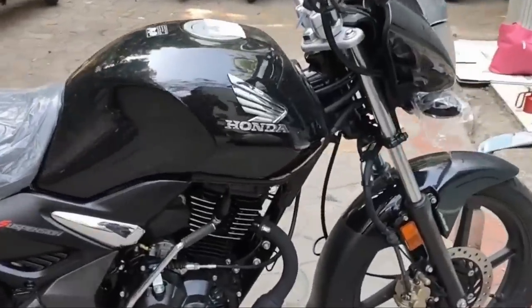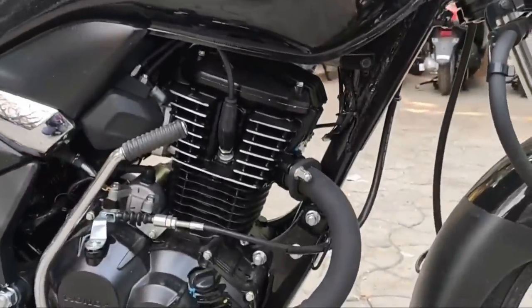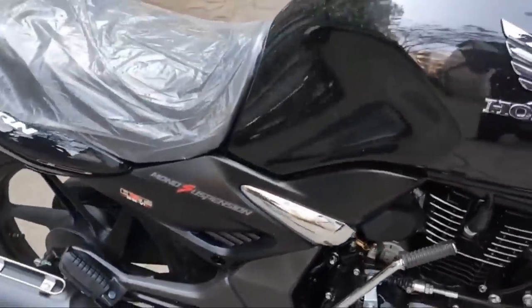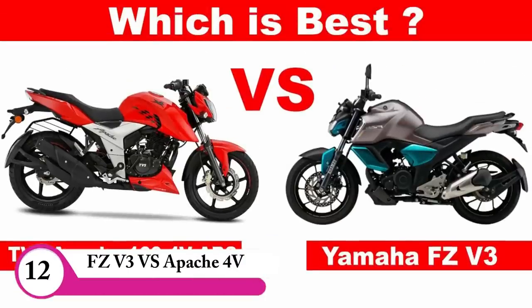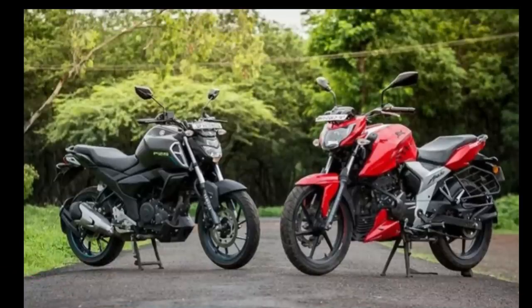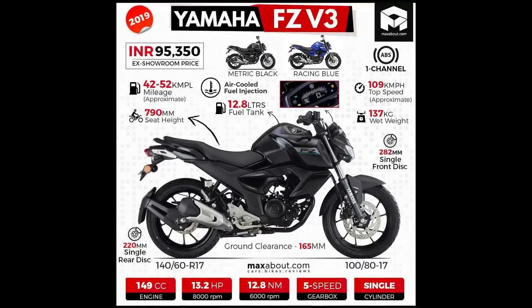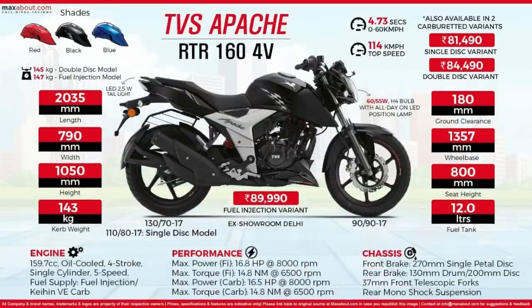If you want to see this in the 150cc range, it's a unique one. If you want to see this bike, it's a cheap one. If you want to see this bike in the comments below, it's a better option. If you want to see this, it's a long drive Apache 4V. It's a good one. If you want to see this bike in the 150cc, subscribe and support us.